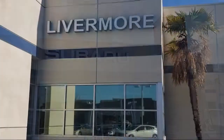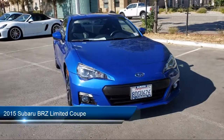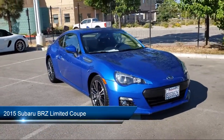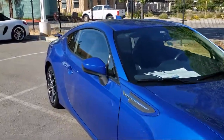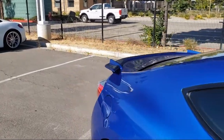Welcome to Livermore Subaru. Here's a look at one of our great vehicles for sale. It comes equipped with navigation, heated front seats, heated door mirrors, keyless entry, performance designed front heated bucket seats, and electronic stability control.